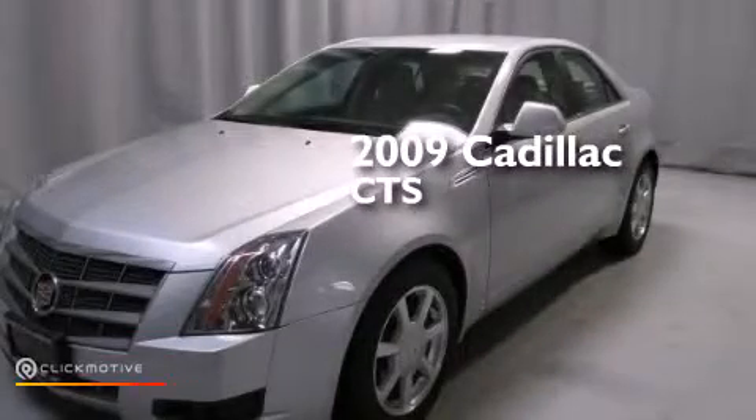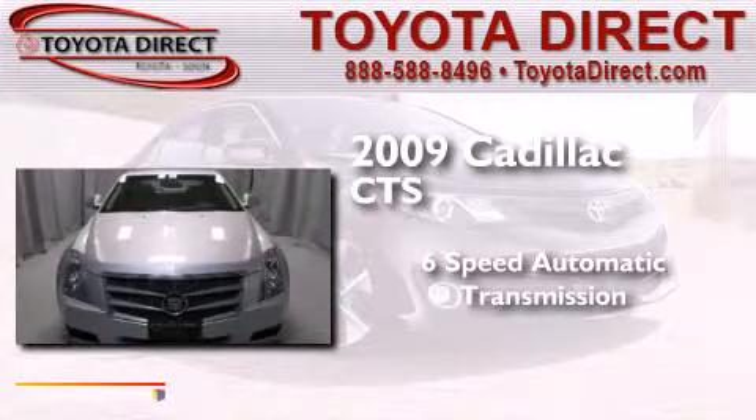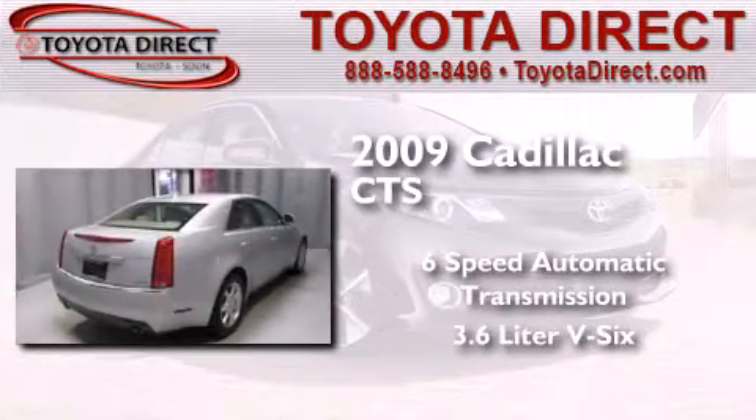This is a 2009 Cadillac CTS. This car has a six-speed automatic transmission and a 3.6-liter V6.